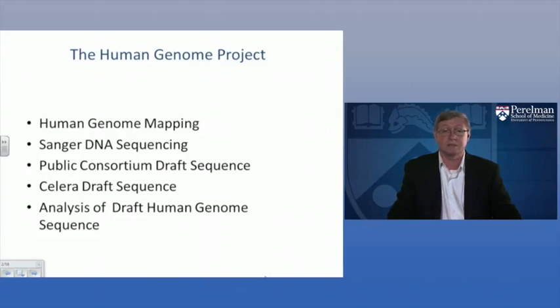I'll close this lecture with an analysis of the draft human genome sequence. Both the public and the Celera draft sequences were high quality and had many of the same difficulties — not being complete, having lots of gaps. The analysis resulted in pretty much the same kinds of results, so I'll present a single summary analysis of both draft human genome sequences.